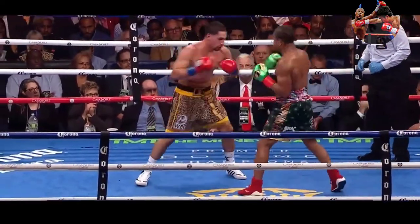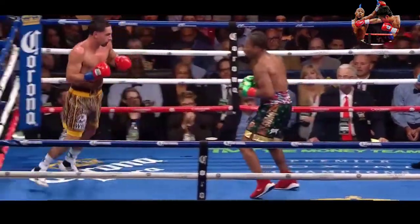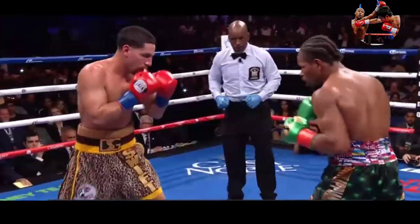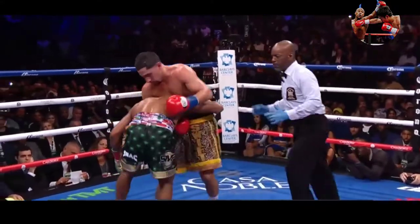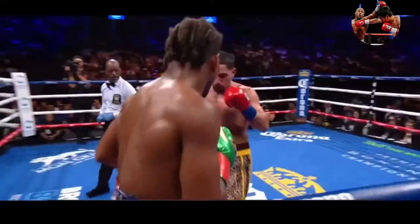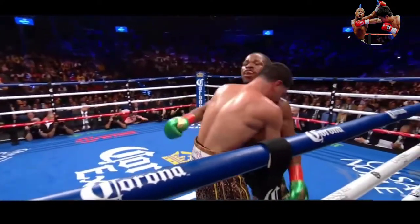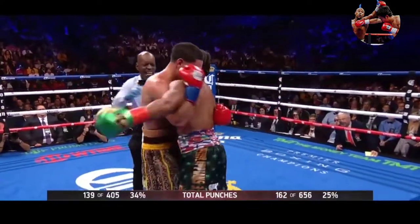Unofficial scorer Steve Farhood has it dead even. The entire fight is still very much up in the air for the vacant WBC welterweight title. Porter misses with that chopping right hand. Garcia backing up, wanting to reset along the ropes. It's a power jam — a right hand by Porter. More than a thousand punches have been thrown between Porter and Garcia — that's not shocking.